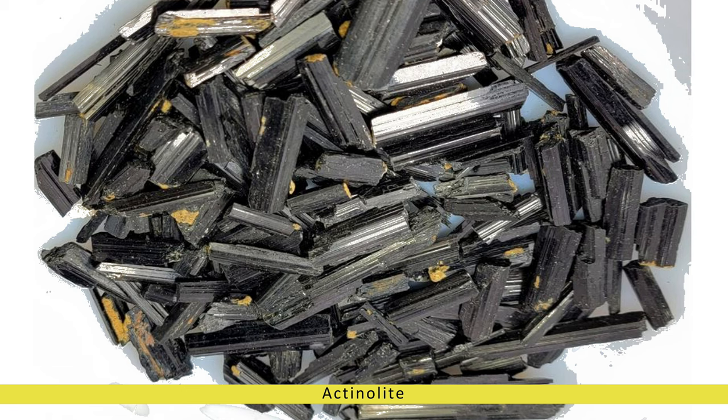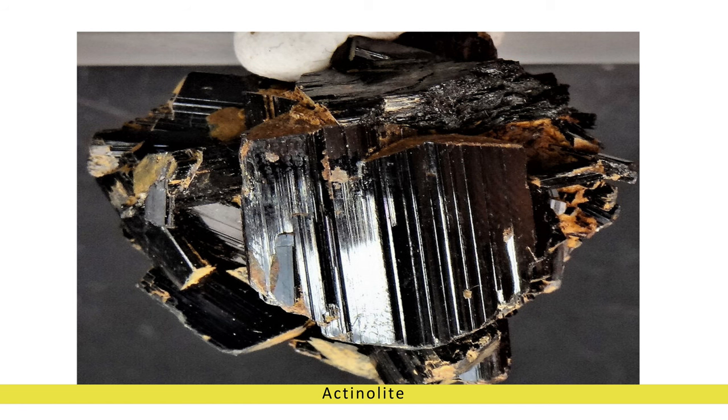Actinolite is a truly remarkable gemstone that has fascinated humanity for millennia with its captivating beauty, historical significance, and metaphysical properties. From its geological origins deep within the Earth's crust to its contemporary uses in jewelry and holistic healing, actinolite continues to enchant and inspire all who encounter it.